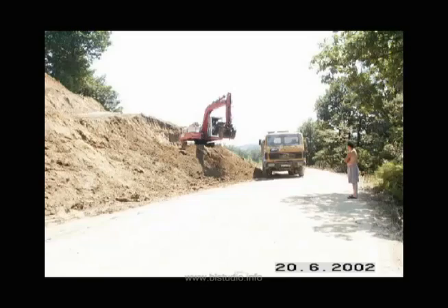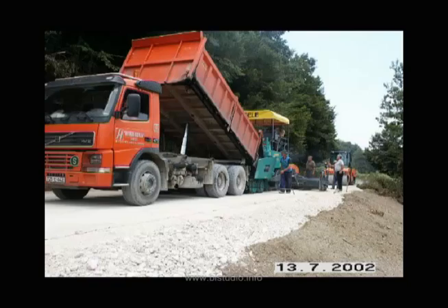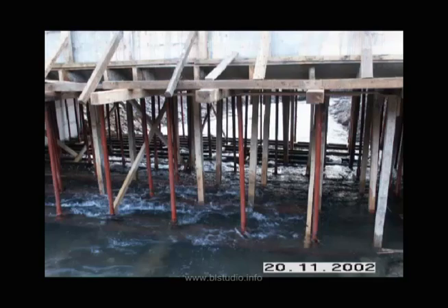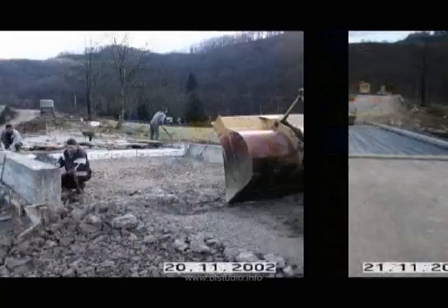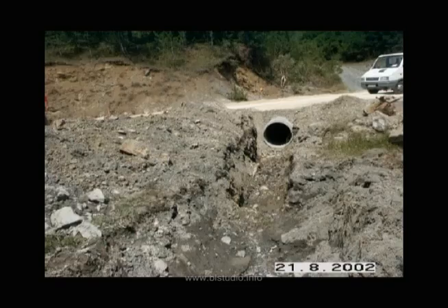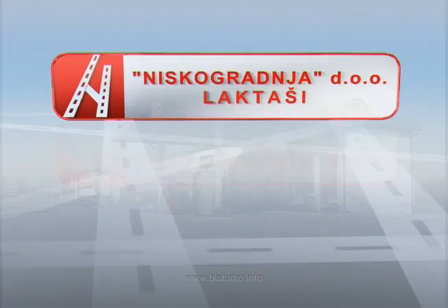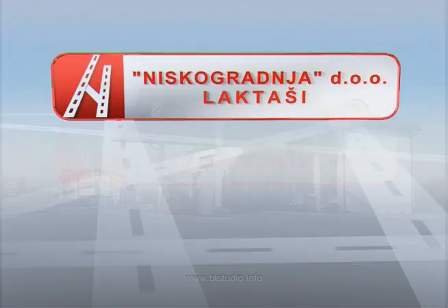Rekonstrukcija, izgradnja i modernizacija regionalnog puta Razboje–Zelenkovci. Rekonstrukcija, izgradnja i modernizacija regionalnog puta Bare–Donji Vijačani. Most na rijeci Gomionica. Modernizacija lokalnog puta Petrovo–Kaluđerice.